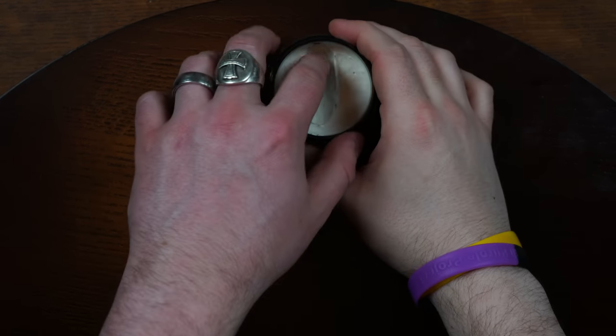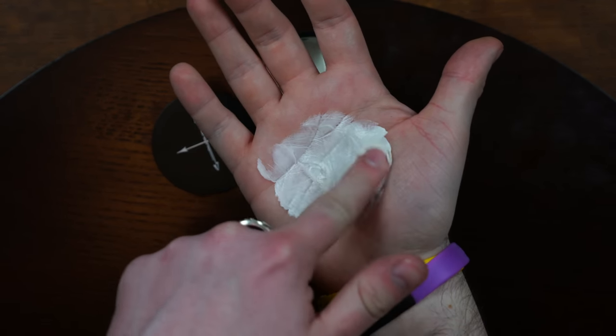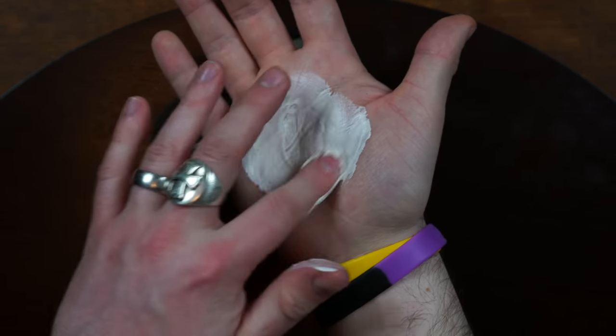Looking inside the jar here, we have a product that's very creamy in appearance. At first look, it has more in common with a cream than a paste. Obviously, this makes scooping it out very easy, and interestingly enough, as I break it down in my hand, I don't actually feel hardly any tack or stickiness.